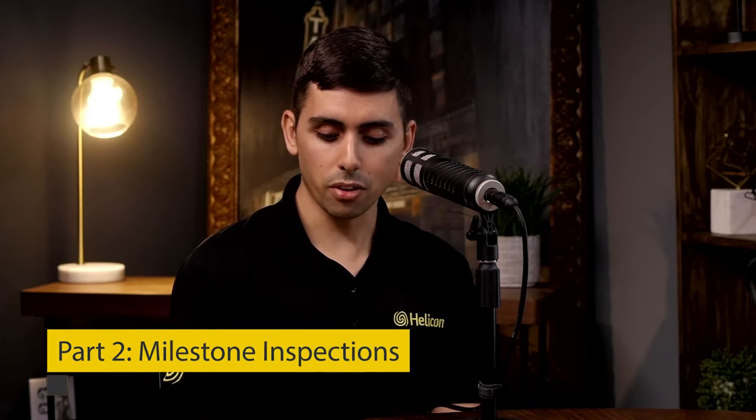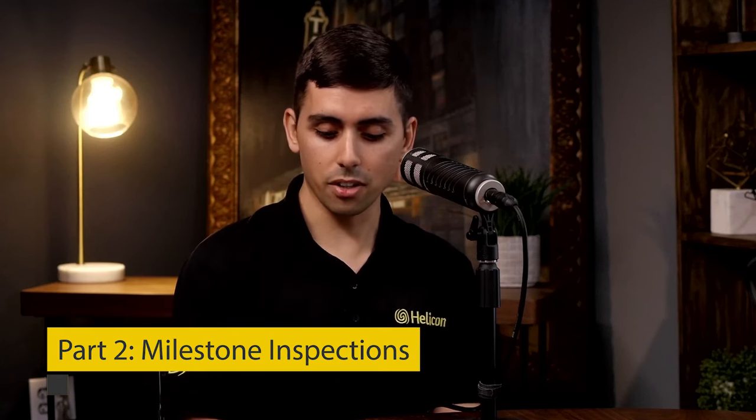Welcome back to our podcast, Solid Ground. This is part two of our episode with Leo Cannon from Barrel Engineering on milestone inspections. So Leo, what do milestone inspections typically look like and how are they different from regular inspections?